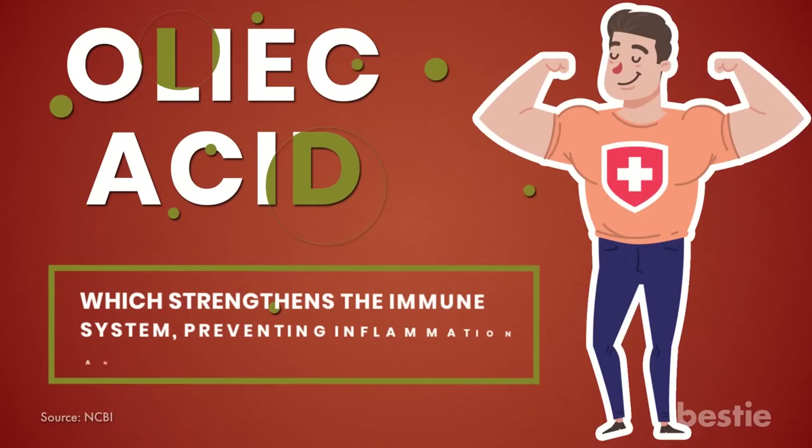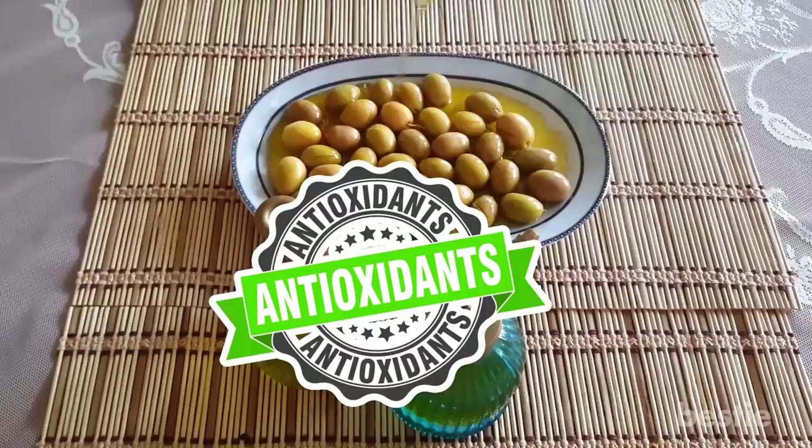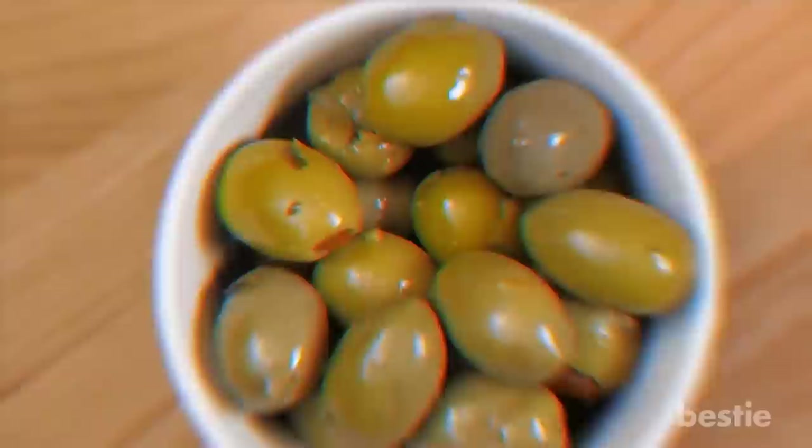Not only that, but olives also do a lot of good on the cancer and heart disease front. Olives contain oleic acid, which strengthens the immune system, preventing inflammation and infection. On top of these nutrients, the anti-inflammatory effects of their antioxidants make olives a great combatant against liver and kidney disease. Perhaps you'll look at olives at your next family Christmas party a little differently.